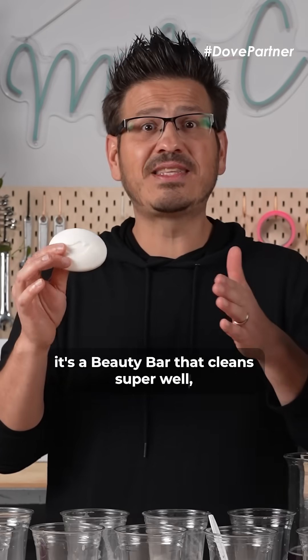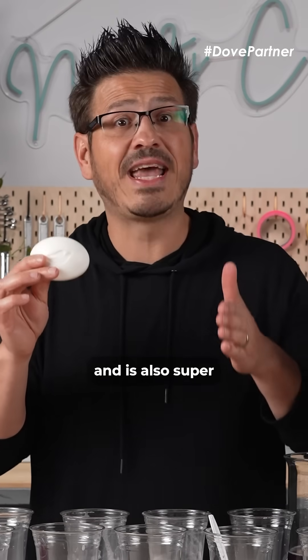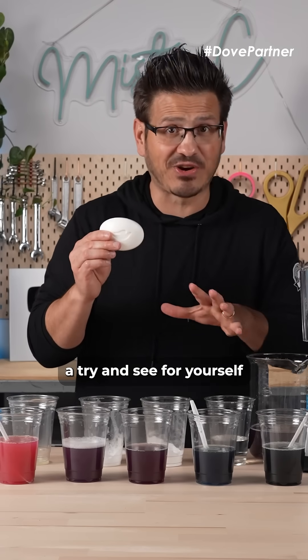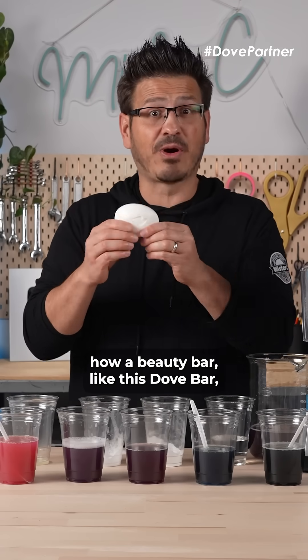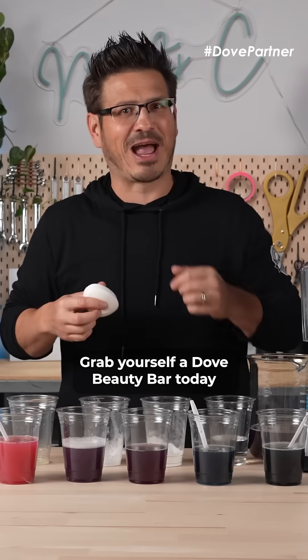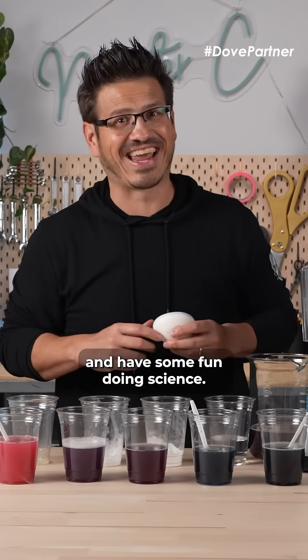Dove isn't a soap. It's a beauty bar that cleans super well and is also super gentle on the skin. Give this red cabbage experiment a try and see for yourself how a beauty bar like this Dove bar compares to the soaps in your house. Grab yourself a Dove beauty bar today and have some fun doing science.